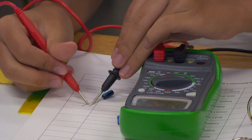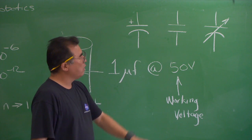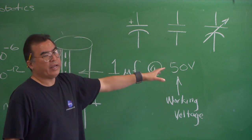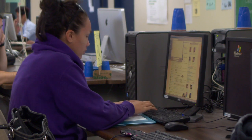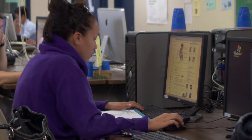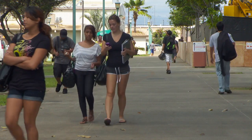You can earn your associate's degree here knowing that when you go to the Manoa campus, or Hilo campus, or West Oahu, that your general education has been met. Start here and really go anywhere within the UH system, to colleges on the mainland, even internationally.